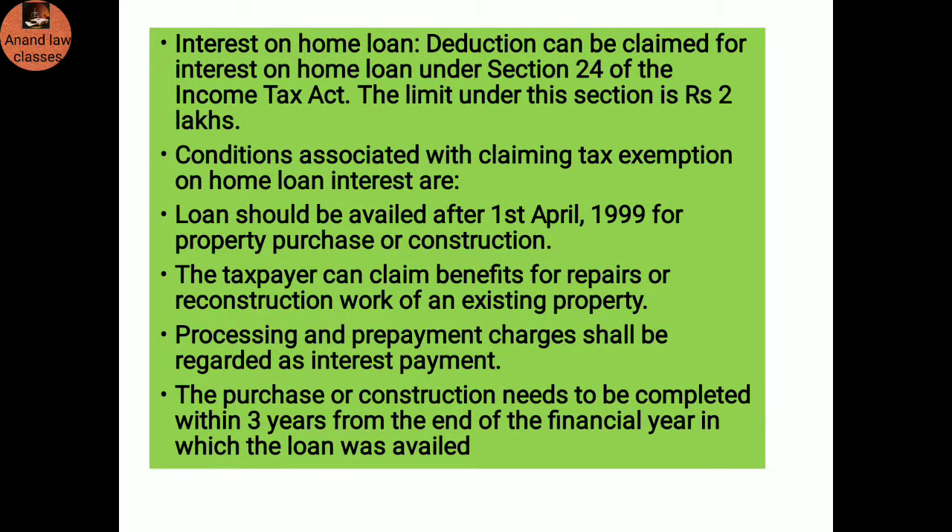Interest on home loan: A deduction can be claimed for the interest on home loan under Section 24 of the Income Tax Act. The limit under this section is up to rupees 2 lakhs. Conditions associated with claiming income tax exemption on home loan interest are: the loan should be availed after 1st April 1999 for property purchase or construction; the taxpayer can claim benefit for repair or reconstruction of an existing property; processing and repayment charges should be regarded as interest payment; and the purchase or construction must be completed within three years from the end of the financial year in which the loan was availed.